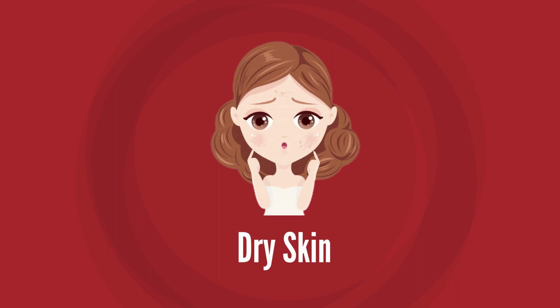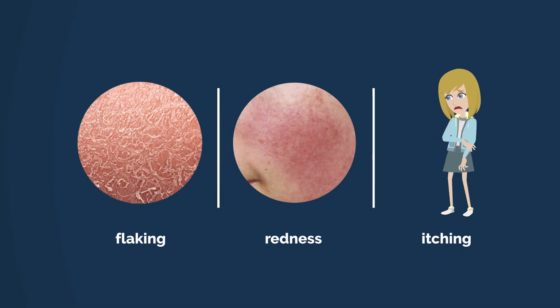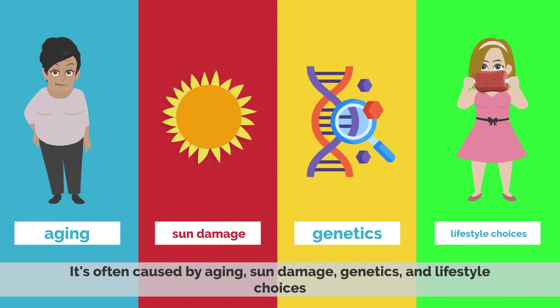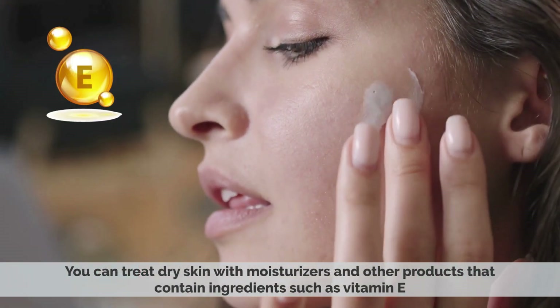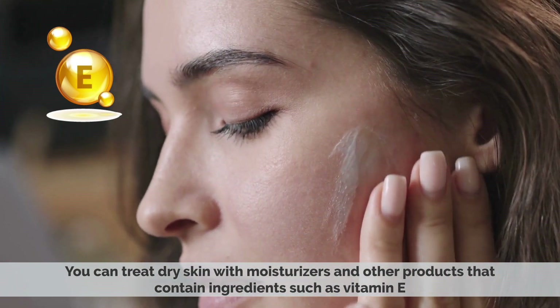2. Dry skin. Dry skin is a very common skin type. It can be accompanied by flaking, redness, and itching. It's often caused by aging, sun damage, genetics, and lifestyle choices. You can treat dry skin with moisturizers and other products that contain ingredients such as vitamin E.